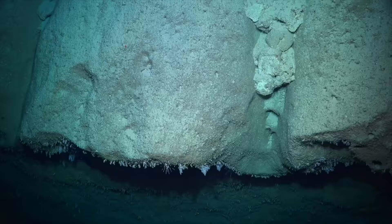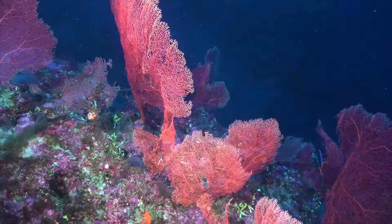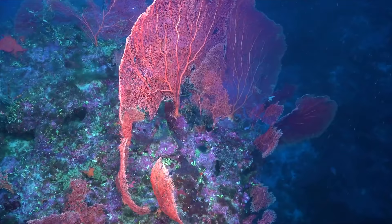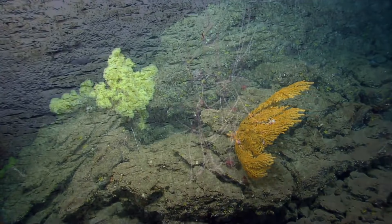Deep-sea reefs are sometimes referred to as mounds. This is because, as the reef grows, corals below die off and leave behind a large calcium carbonate skeleton. Over time, these build up and provide the rocky surface needed for new polyps to attach to and grow from.